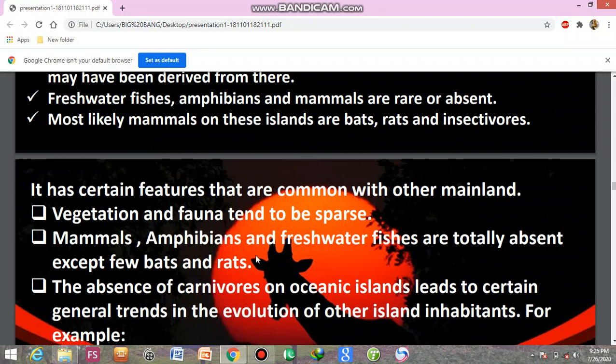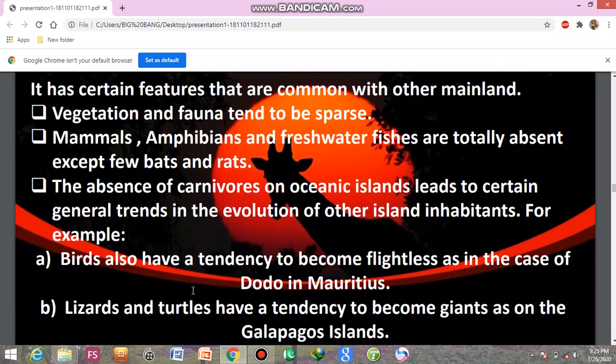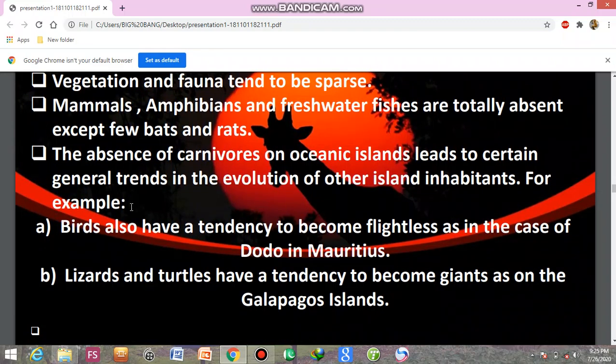Mammals, amphibians, and fresh water fishes are totally absent except for a few bats and rats. The absence of carnivores on oceanic islands leads to certain general trends in the evolution of other island inhabitants. For example, birds have a tendency to become flightless, as in the case of the Dodo on Mauritius.